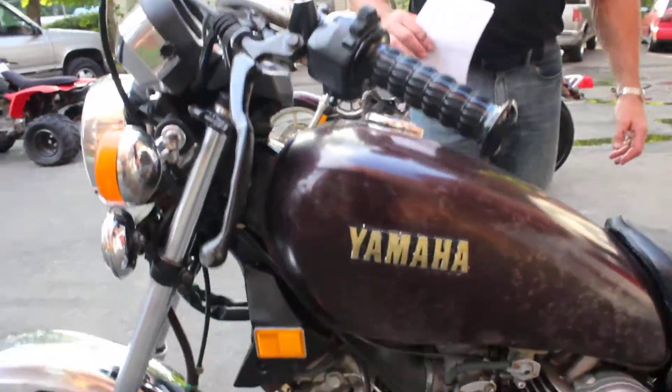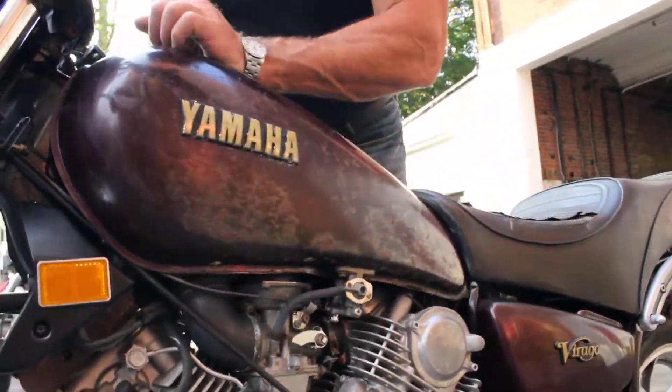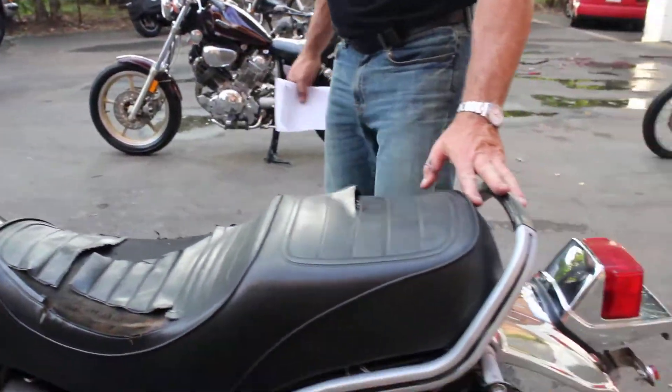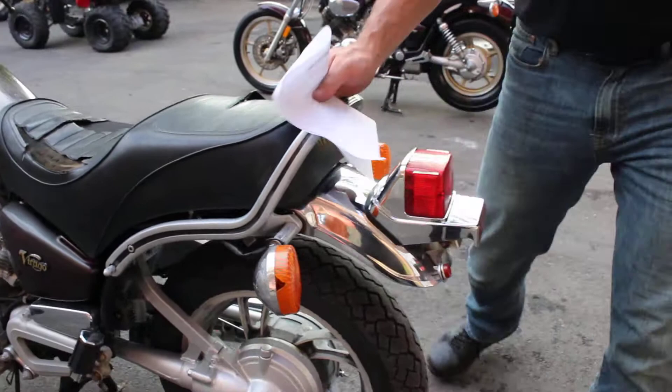The frame looks good and straight. The tank looks to be good — I don't see any big dents anywhere in the tank. Gas cap is intact, original seat is intact, grab rail, rear fender, rear turn signals — everything's there.